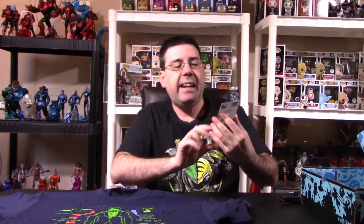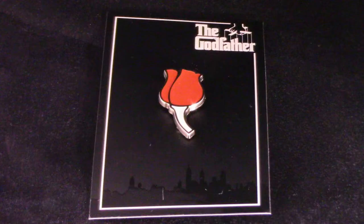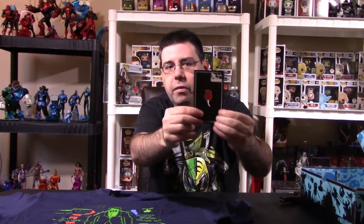This is a Nerd Block exclusive item — this is a Godfather pin. You guys are probably going to say I'm an idiot, but I've never seen the Godfather. I don't know anything really about the movie. I'm assuming this is maybe what he wore or maybe what his gangsters wore — I'm not entirely sure. Yes, I know you guys are screaming at me in the comments, but I never saw it.